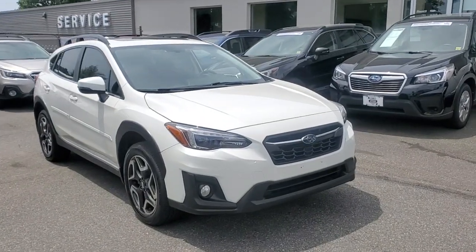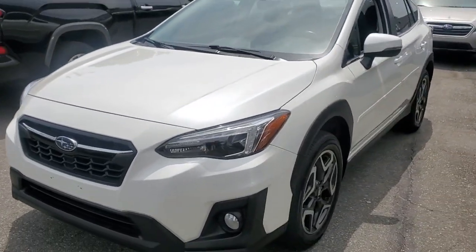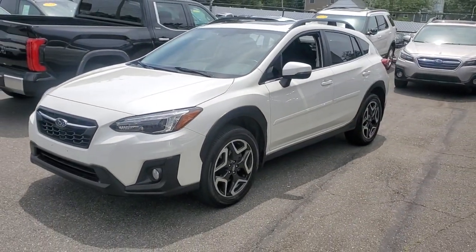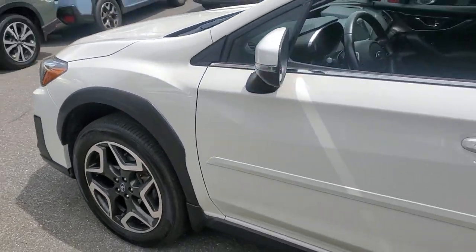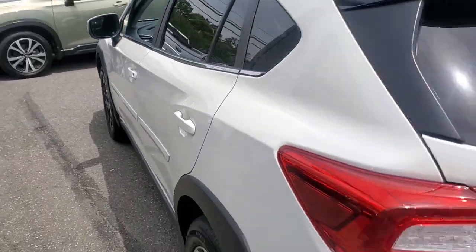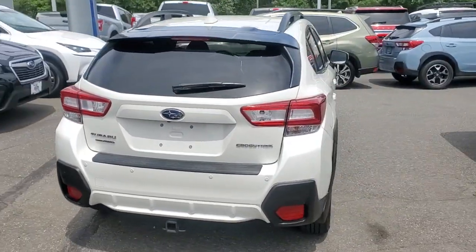Hop into the 2019 Subaru Crosstrek. This vehicle still has fewer than 30,000 miles on the clock, so it won't last long. Come along for a tour of this safe and connected Subaru Crosstrek. This all-wheel drive compact crossover gives you the advantages of an SUV, but drives like a comfortable sedan.